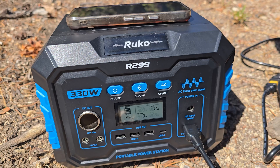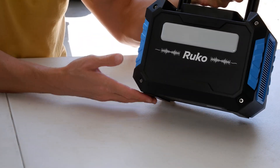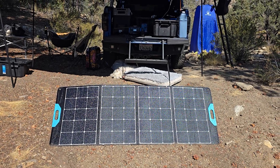There's even a wireless charging pad right on top for your phone and a built-in flashlight on the back that's surprisingly useful at night. Recharging is straightforward — you can top it off at home from the wall, keep it charging in your vehicle while driving, or pair it with the solar panel once you're set up at camp.